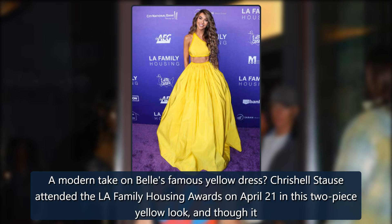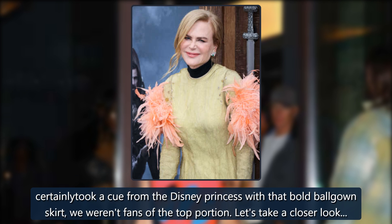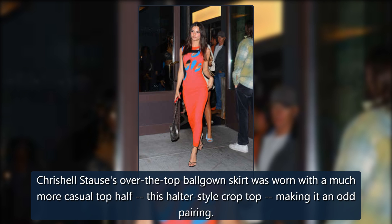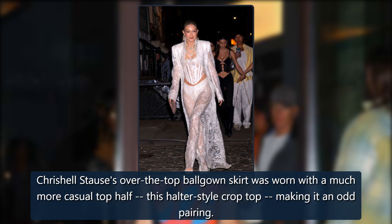Chrishell Stouse attended the LA Family Housing Awards on April 21 in this two-piece yellow look, and though it certainly took a cue from the Disney princess with that bold ballgown skirt, we weren't fans of the top portion. Her over-the-top ballgown skirt was worn with a much more casual halter-style crop top, making it an odd pairing.